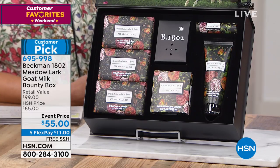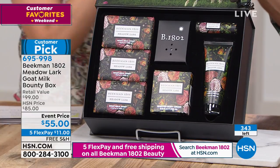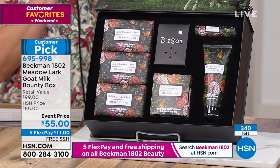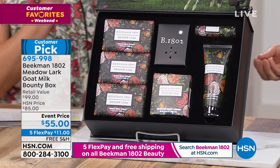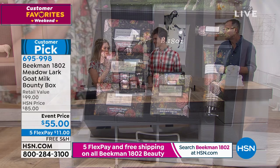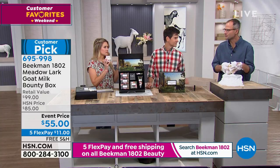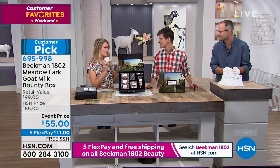We now have about 300 left and we have hundreds of people on the phones. The Meadowlark — it does smell like floral blooms. It's like you're walking through a field of wildflowers. Do you smell the rose? Rose is sort of the uber flower — when you put rose with other flowers, that's the true bouquet.